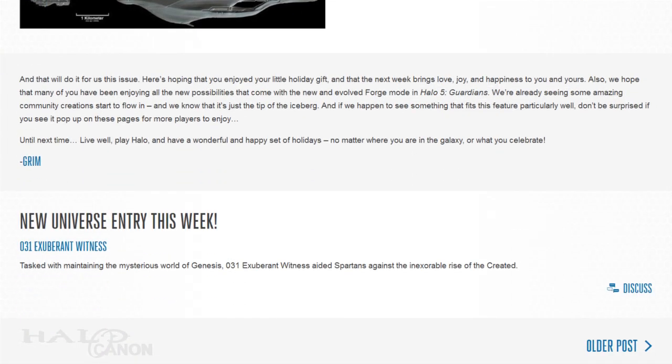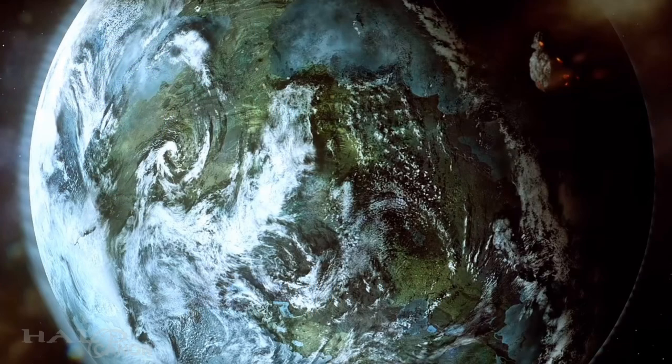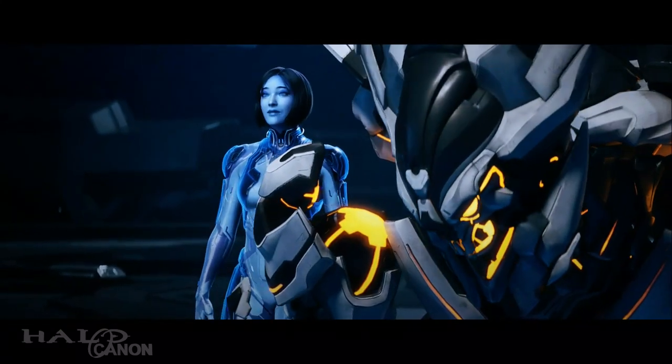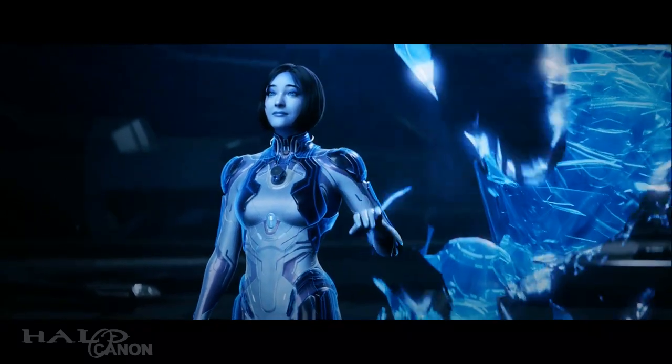With that we end the main article and come to our Universe entry this week: the caretaker of Genesis, Installation 031 — Exuberant Witness. Exuberant was installed by the Builders to maintain the installation systems and guard the secret Domain passage kept there. When the Halo Array fired, she was given full control of Genesis. Not long after, she halted the production of seed worlds and put the planet in a dormant state. As we know, that dormancy was interrupted when the Domain gateway suddenly became active 100,000 years later. Cortana appeared, made a deal with the Warden Eternal, took control of Genesis, and began her plan to reclaim the Mantle of Responsibility.